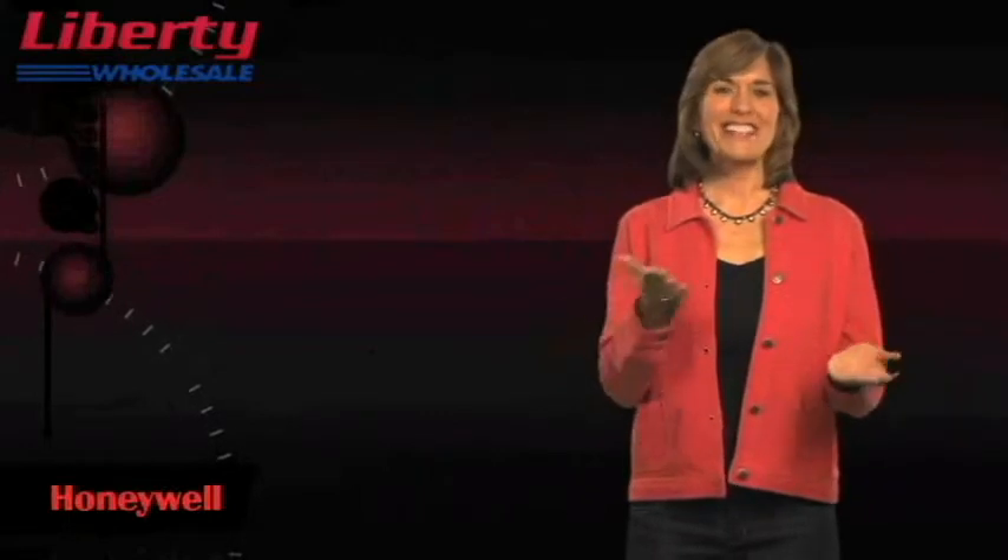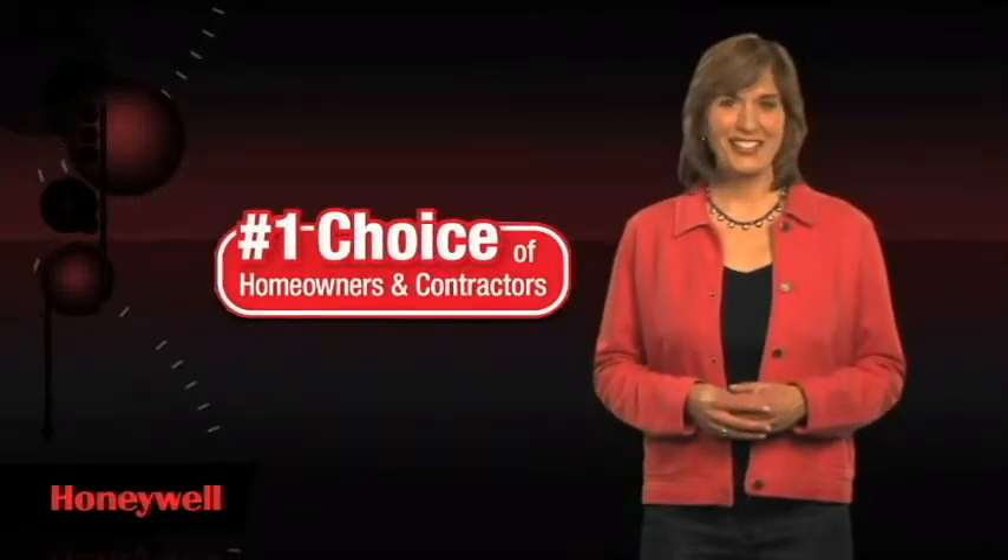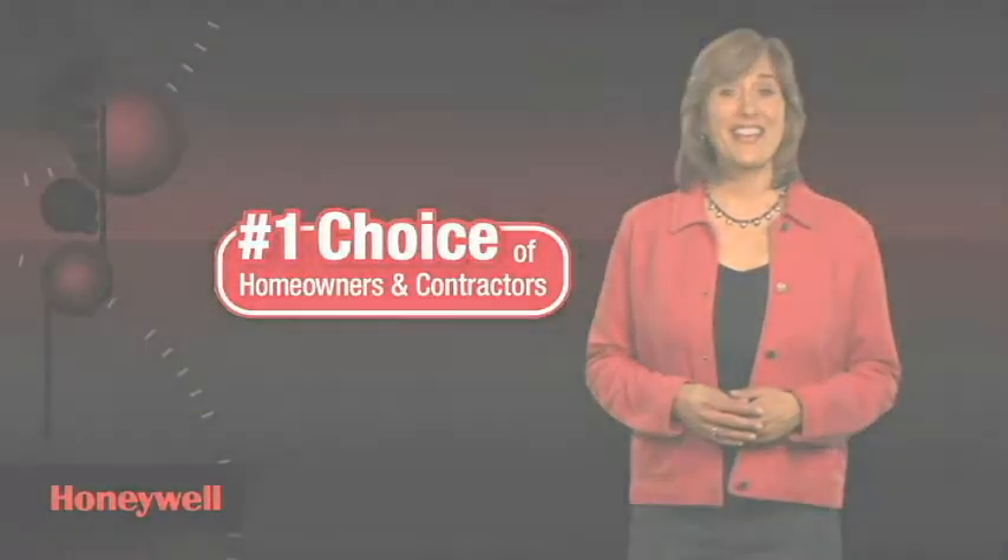Where your and your family's comfort is concerned room to room, take control with the Honeywell programmable thermostat — the number one preferred thermostat choice of homeowners and contractors. And see the dramatic energy savings for yourself.